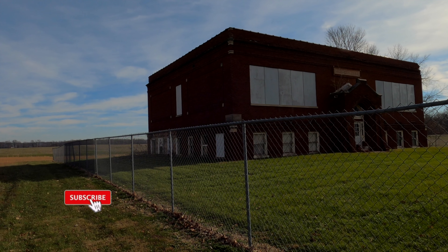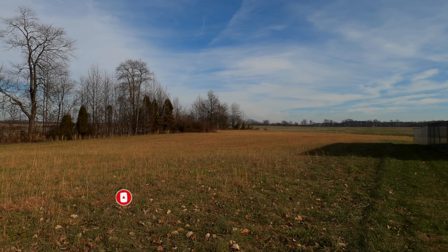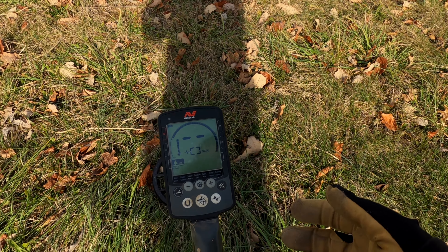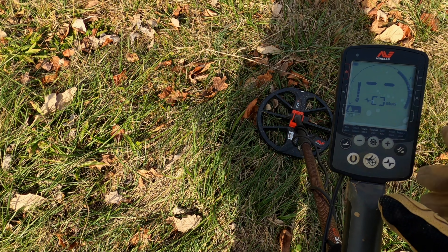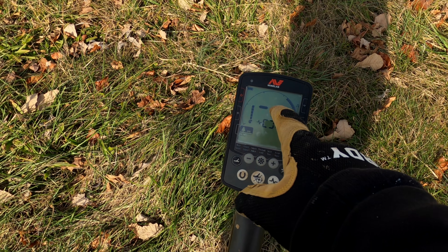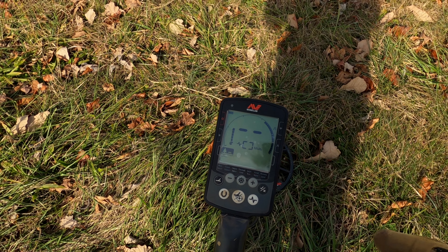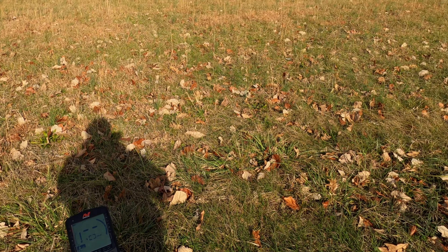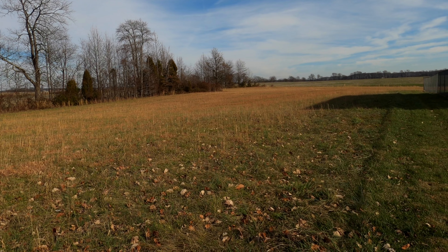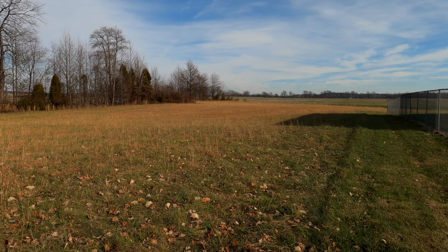Hey YouTube, Vehicles here. It's a blistery January morning out here at the school. Yesterday I ran my second profile - you get two profiles on the Equinox 800. I notched everything out up to 23 and I'm just running Park One Multi, and I found four silvers yesterday doing this. So I'm gonna try it again today. I am wrapped up like the kid in A Christmas Story in layers - it's chilly. I'm gonna see if we can find some treasure, wish me luck.